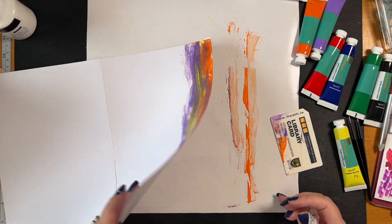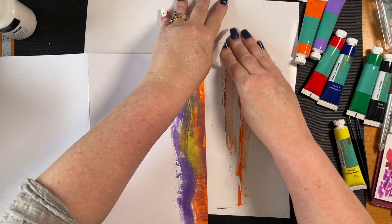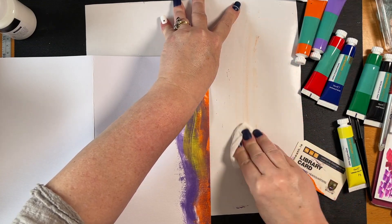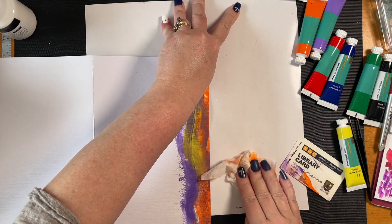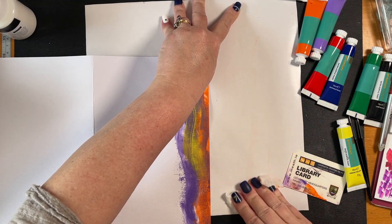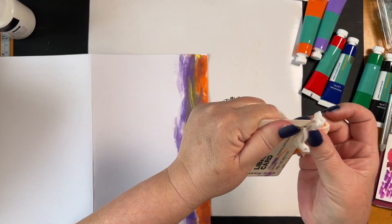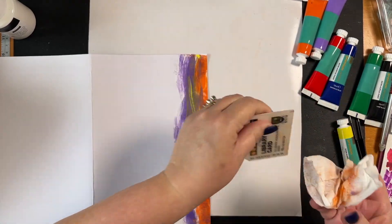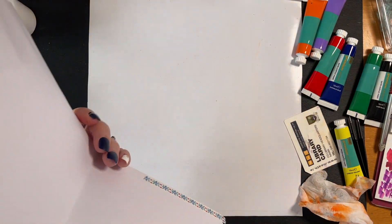I'm happy with that. Let's take this off. Now I don't want to put this bottom in there. Where is my wipe? I haven't got one - let's just keep that as a wipe down so we don't get it all over everything.